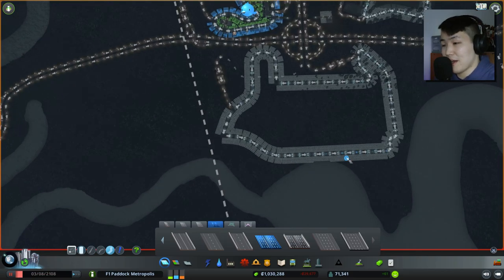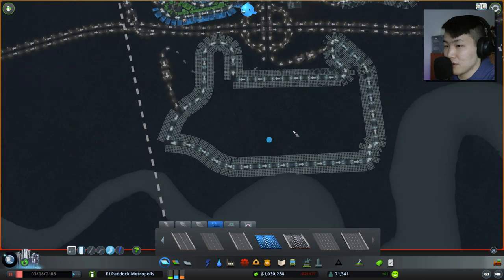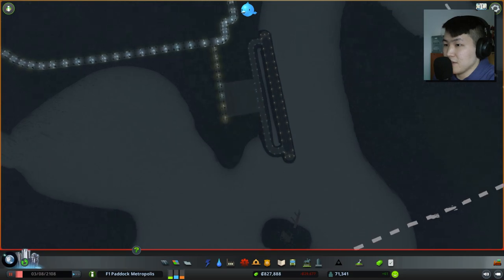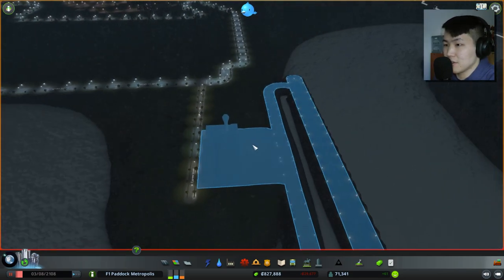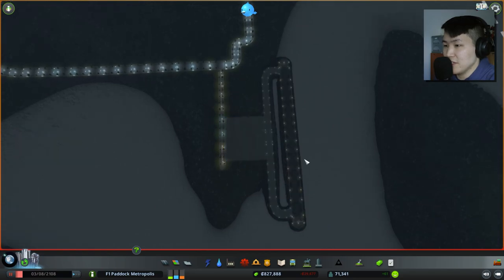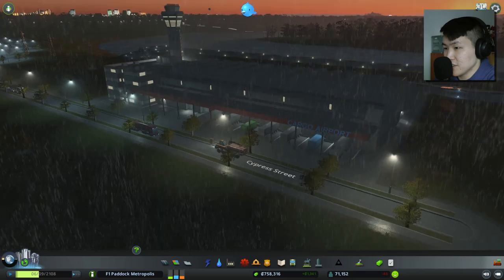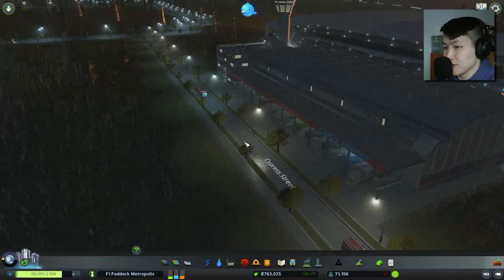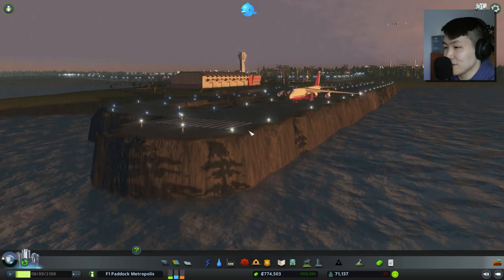I'm going to build a whole other highway system for goods and services after deciding where the airports will be. So I put down this cargo airport just to test the waters — it looks actually quite unique. We got our first goods coming through to the cargo hold: logs and forestry products coming through. And we got two cargo planes coming in — awesome!